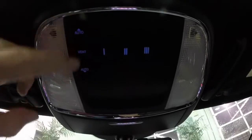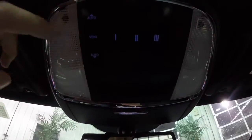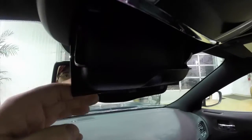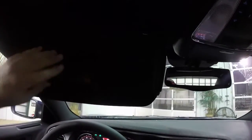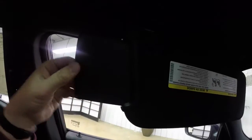Overhead, this vehicle has sunroof controls and the universal garage door opener, as well as map lights. Also located right before the mirror is a sunglasses holder. This vehicle does have illuminated visors. They are also a sliding visor, which is really handy. And they also have an extension as well.